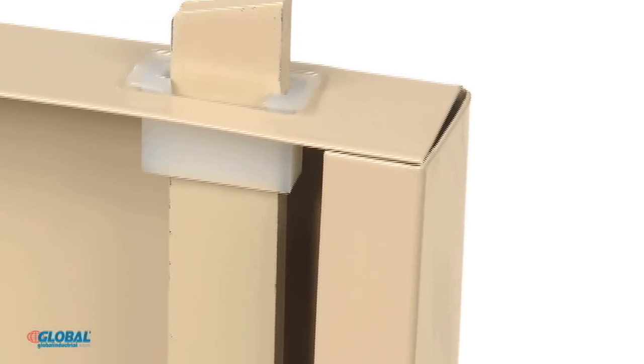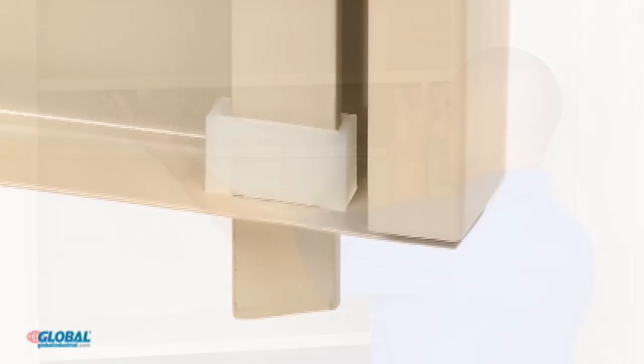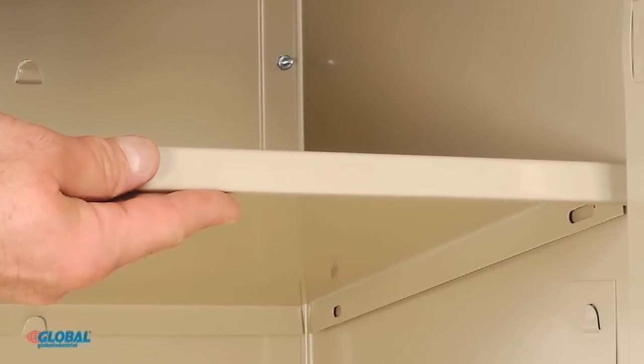The locking system's flat bar rods feature nylon glides for quiet and smooth door operation. The 22-gauge steel shelves offer tool-free height adjustments at 2-inch increments.